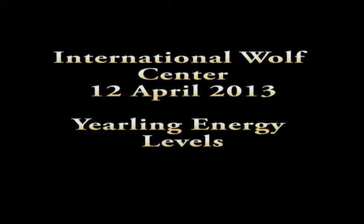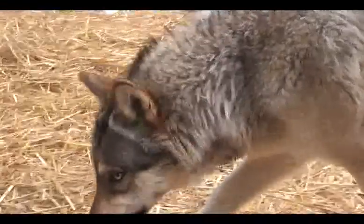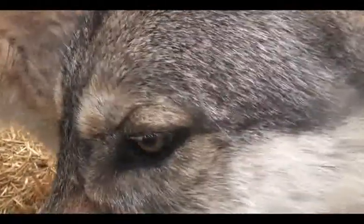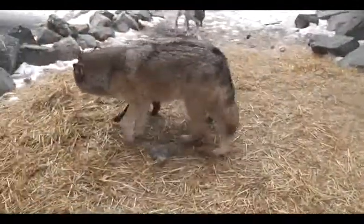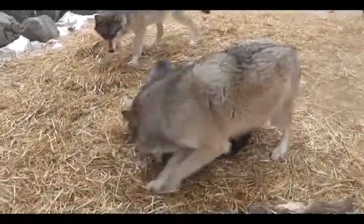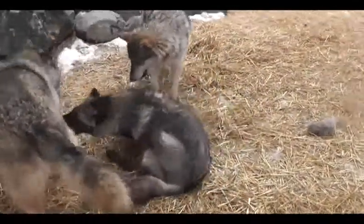Welcome to this next episode, entitled 'Yearling Energy Levels,' and we certainly do see the yearlings keeping very active. We have placed some straw back in the front of the exhibit — we thought spring was happening and then we got some cold weather and snow again. We're trying to keep the straw in front of the video cam, and even though that is a temporary cam getting an image down low in front of the exhibit, we try to maintain it on a daily basis and hope to get something more permanent in the upcoming weeks. At this point things are working fairly well and they are very active in the front.